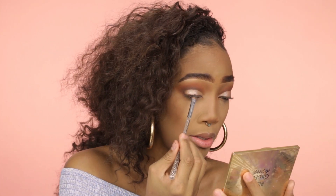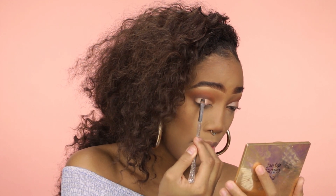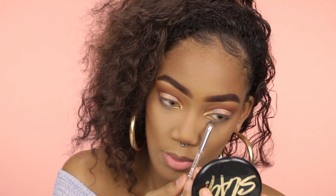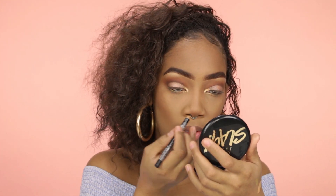So now I'm going to take this color right here and put it on top. Instead, I'll be using this NYX eyeliner pencil — it's just a black one. There, I didn't put too much on.